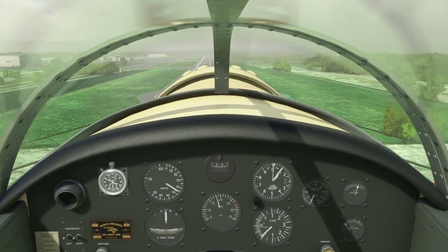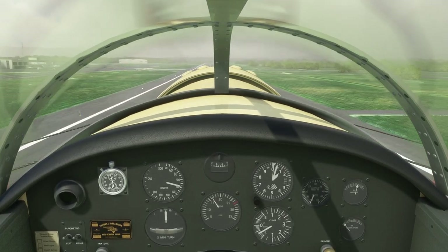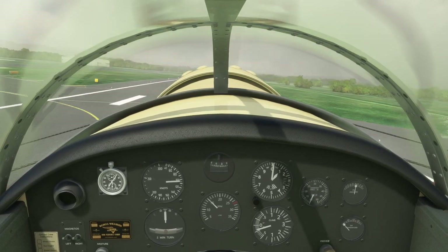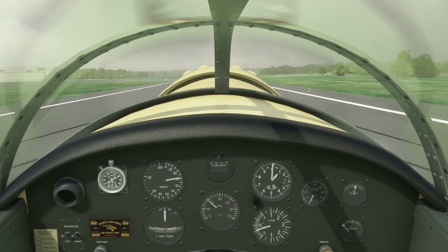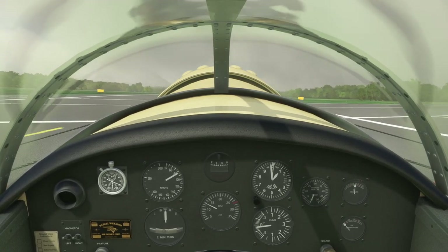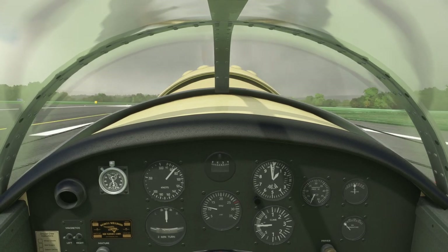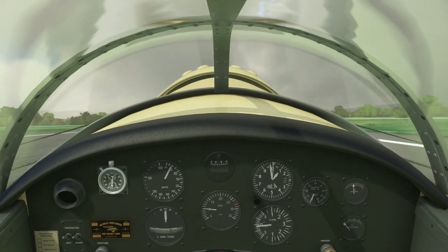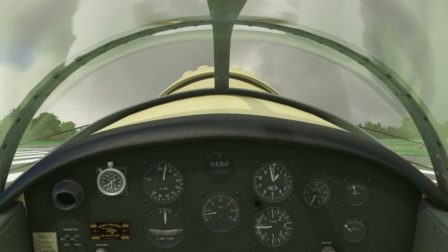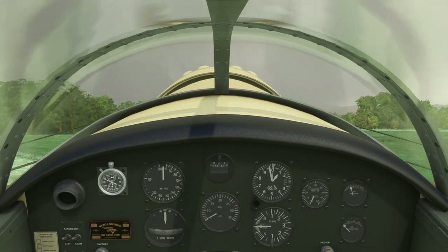I'm not entirely sure what the stall speed is, but we'll see. Practically every time I land a tail dragger with significant power I bounce a lot, but not so much with this one. Maybe it's a mild lack of friction. I wasn't eager to try the brakes, but we stopped.